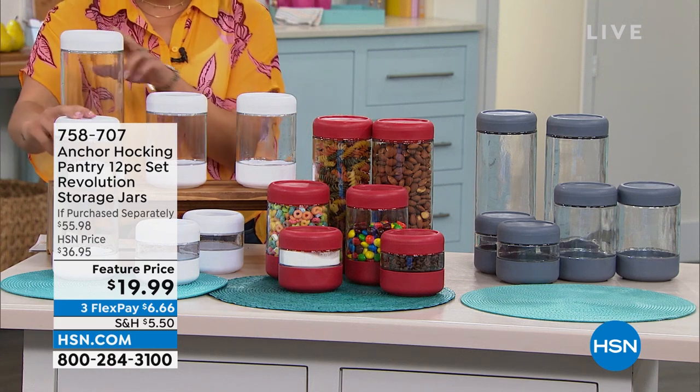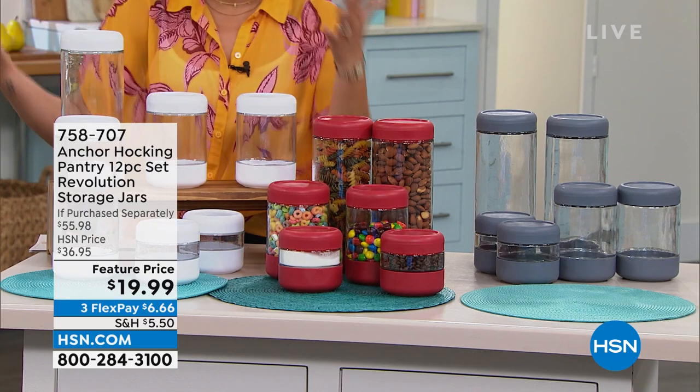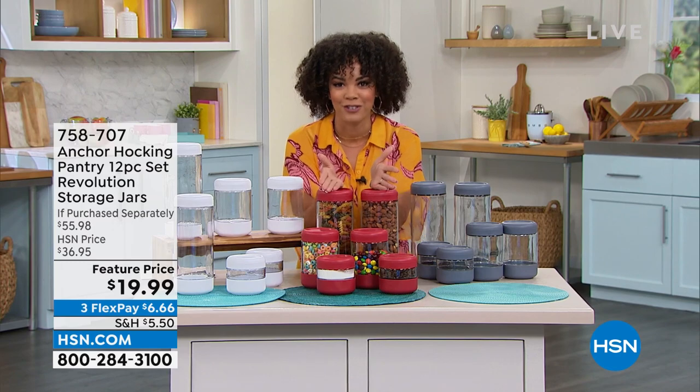Half a quart. You're going to get two that are one quart and then two that are two quarts. All of them come with their lids. You get to pick. Do you want it in white? Do you want it in the red where you can see how you can store it beautifully in your pantry?